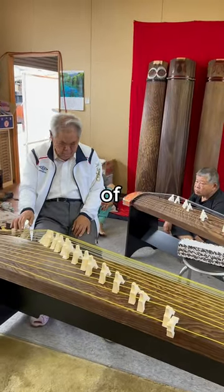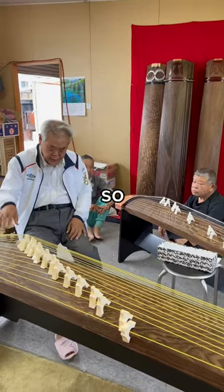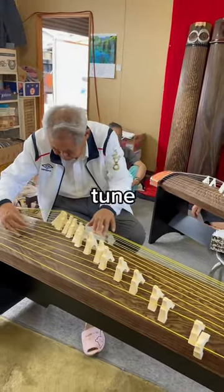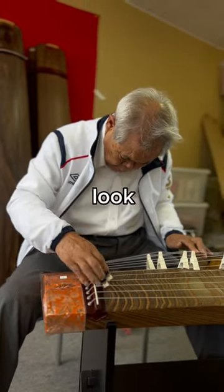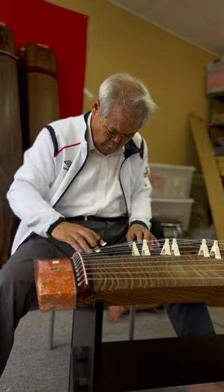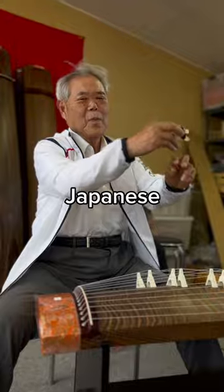The makers of Japanese koto don't necessarily know how to play them, so Fuji-san called his friend over to tune up and play some rhythms. Look at him go — this guy's been a pro for decades. Subscribe for more Japanese art.